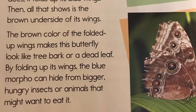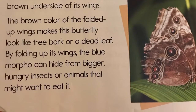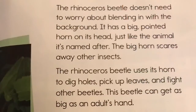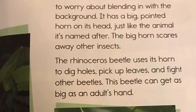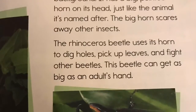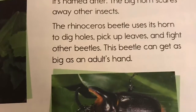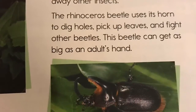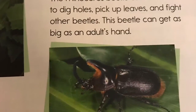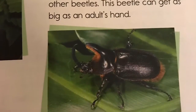By folding up its wings, the blue morpho can hide from bigger, hungry insects or animals that might want to eat it. The rhinoceros beetle doesn't need to worry about blending in with the background. It has a big pointed horn on its head. Just like the animal it's named after, the big horn scares away other insects. The rhinoceros beetle uses its horn to dig holes, pick up leaves, and fight other beetles.